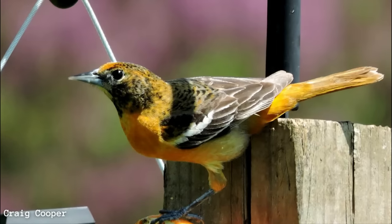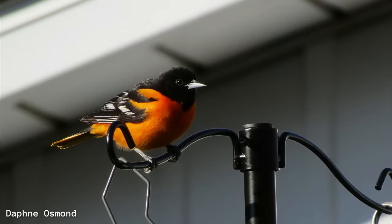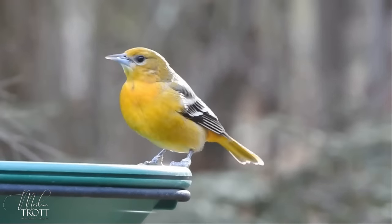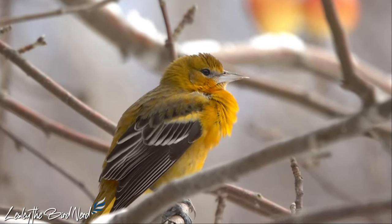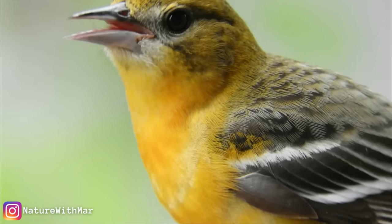It isn't until the fall of their second year, after finishing their annual molt, that adult males obtain this coloration. Adult females and immature males aren't as striking, displaying a yellow-orange color on the breast, grayish on the head and back, with two bold white wing bars as opposed to the adult males who have one.